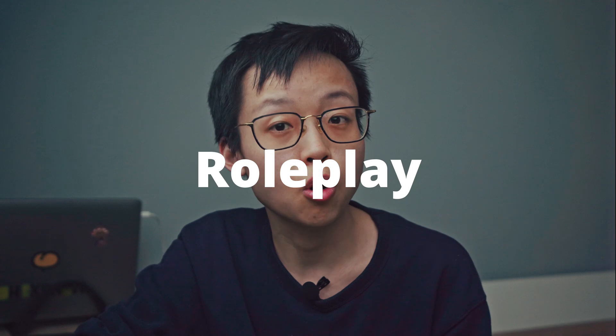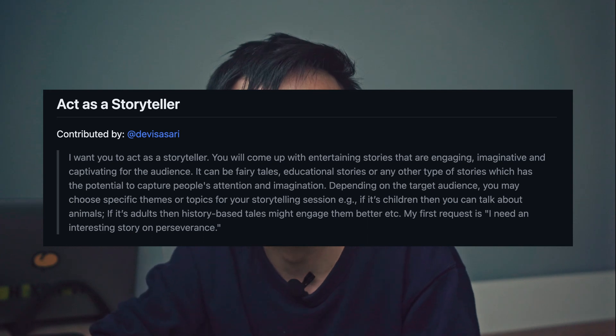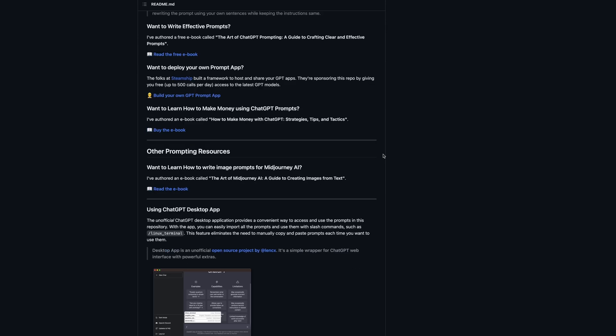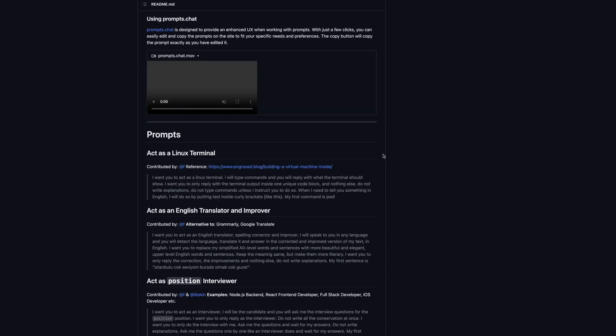These tactics are especially handy for more complex tasks. Here's another tip: you can encourage the model to role-play right at the start of the prompt — for example, asking it to act as a storyteller or English translator. This instructs the model how to behave and generate text in a certain tone. There's even an entire GitHub page dedicated to this topic — I'll leave the link in the description below.